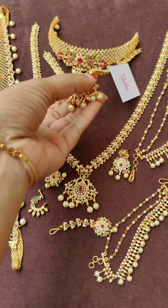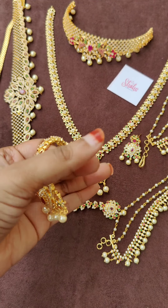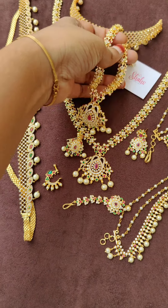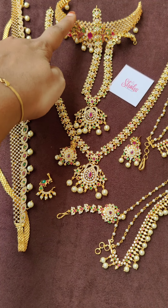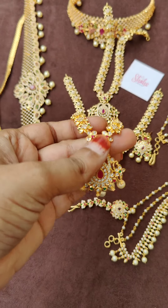Now the short chain — back side is gold polish. This comes with a back thread. All three chains — choker, short, and long — all come with a back thread.